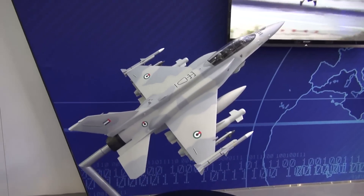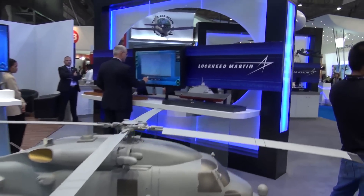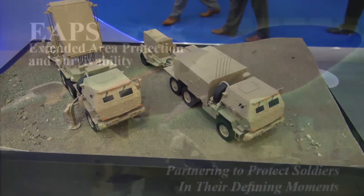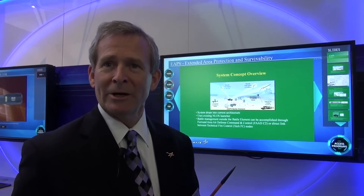At Dubai Airshow 2013, American company Lockheed Martin showcased a very large product portfolio. Among those products was the EAPS — the Extended Area Protection and Survivability System.